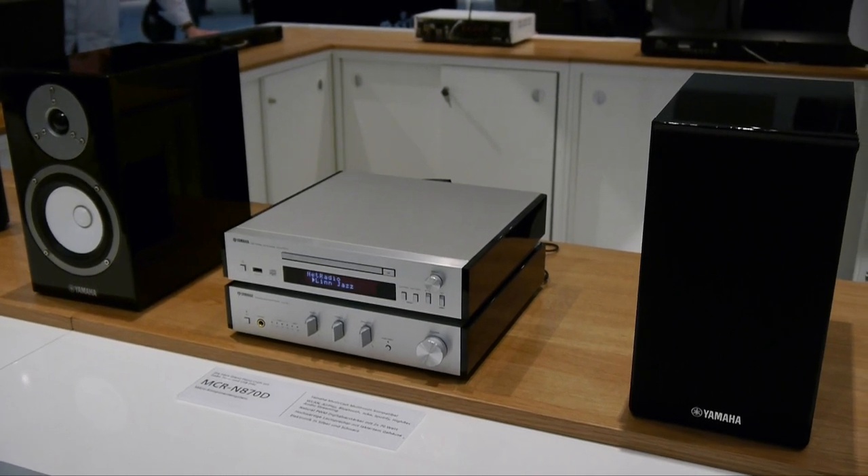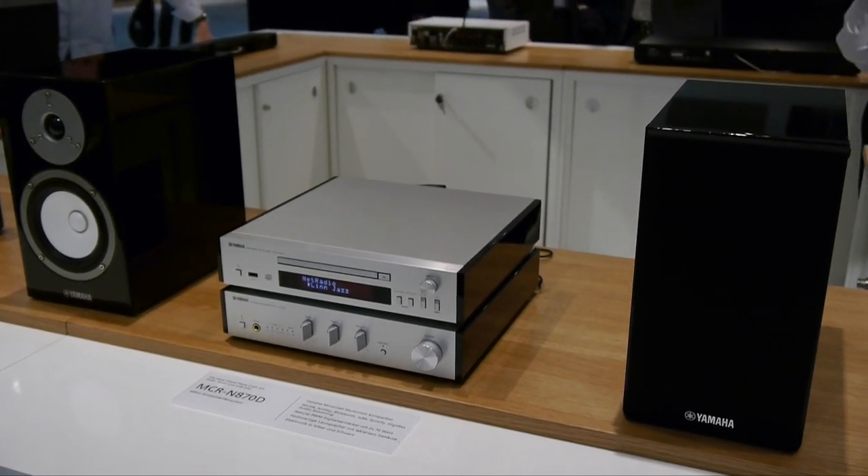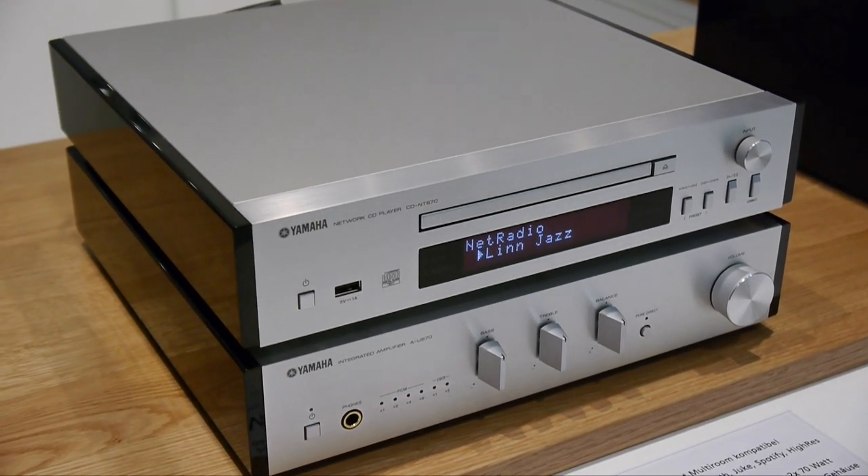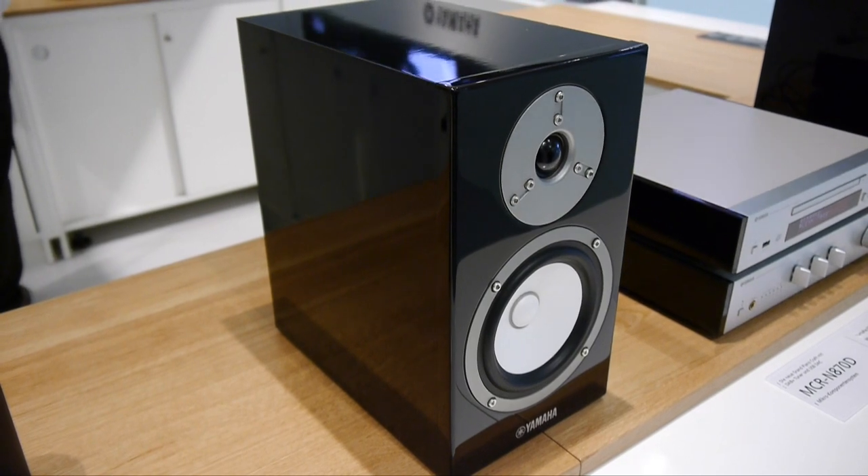As well as the MCR-N870, which supports MusicCast, has a built-in CD player, DAB radio, and high-res audio support, along with an integrated amplifier and a piano black finish to the speakers.